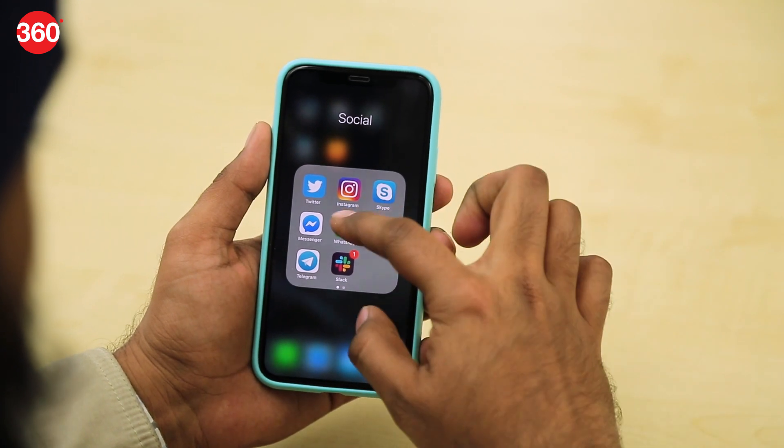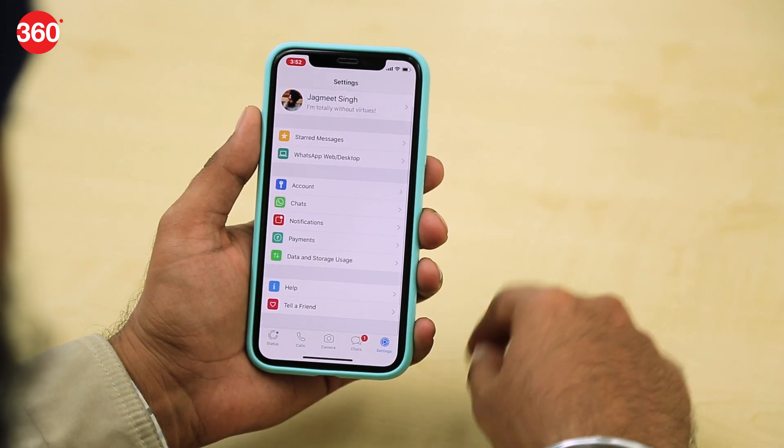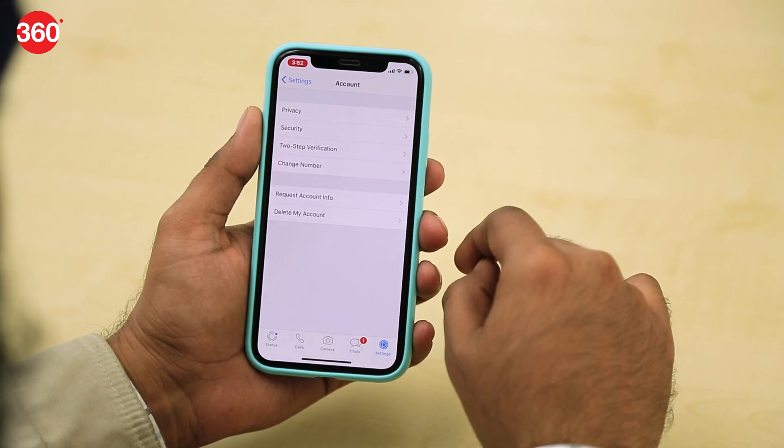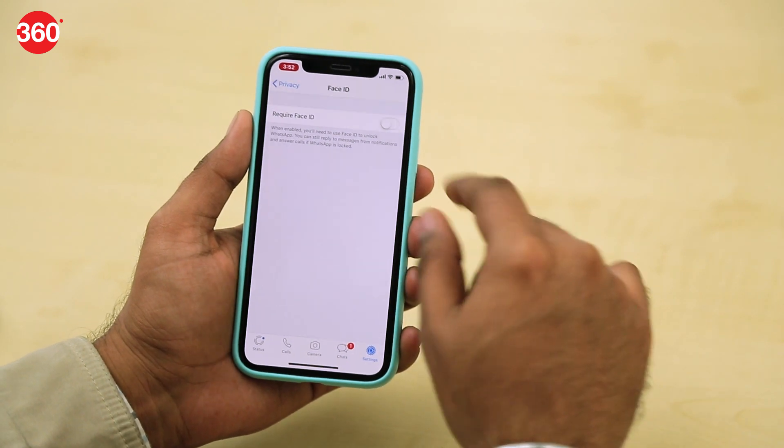Similarly, repeat the same process if you have an iPhone with Face ID. Go to Settings, Account, Privacy, Screen Lock, and toggle on Require Face ID.